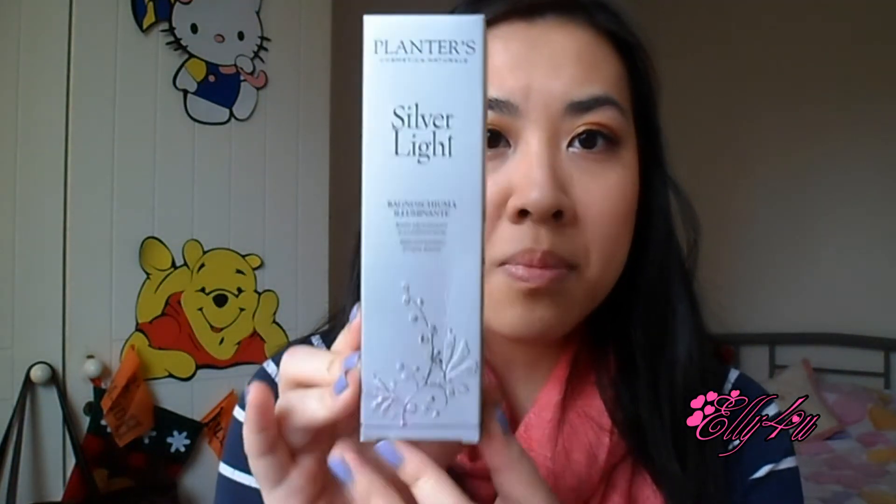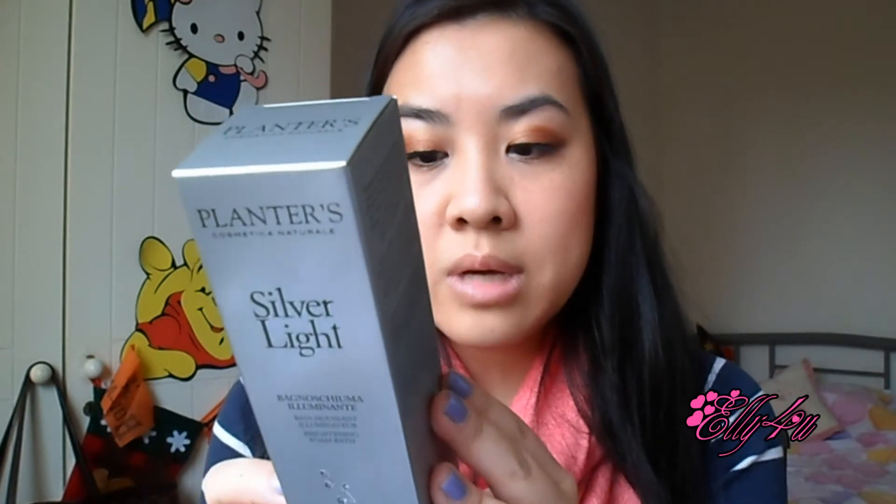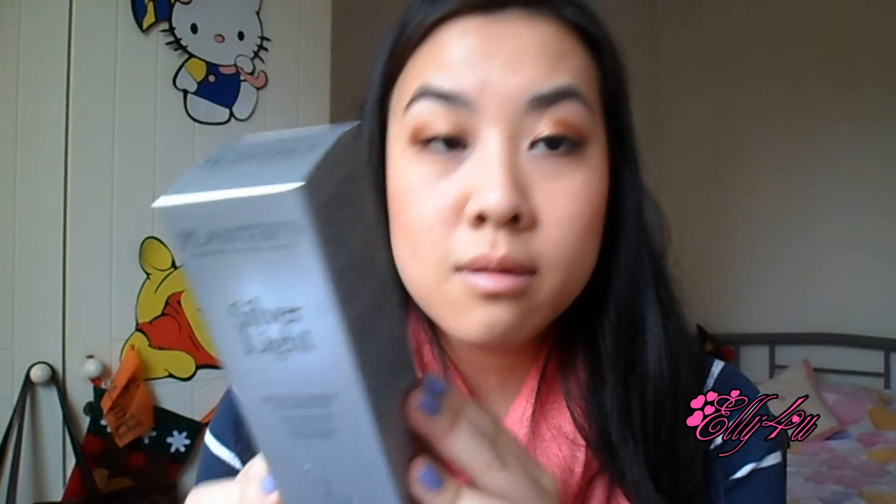The next thing is another Planters product — this is a Silver Light Brightening Foam Bath, even though I don't have a bathtub. It says it cleanses delicately, perfumes and brightens. Soft fragrant silver bubbles gently cleanse and hydrate the skin, enriched with natural extracts. It's parabens free and this is a full size.